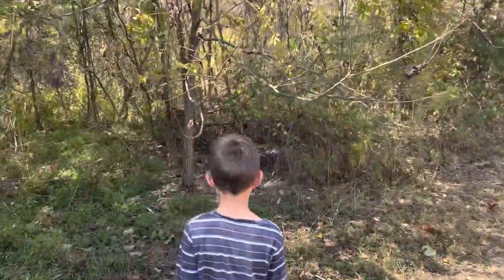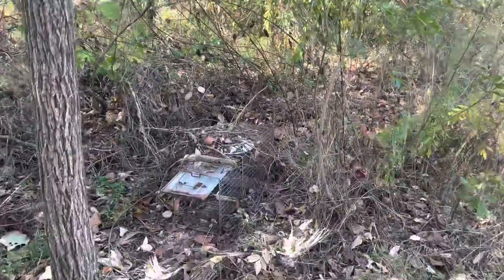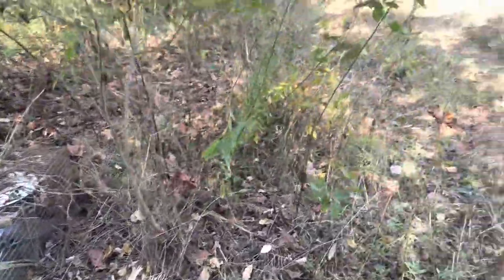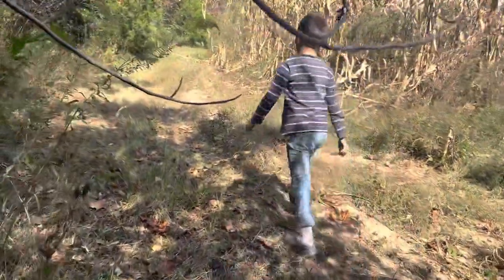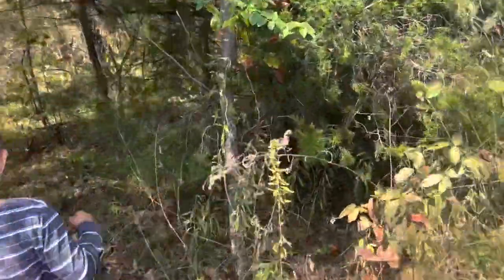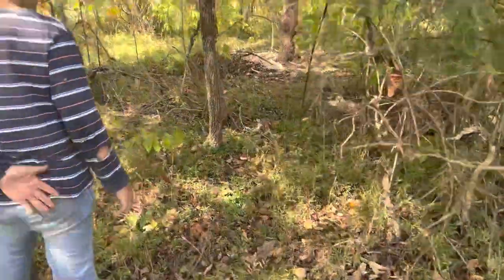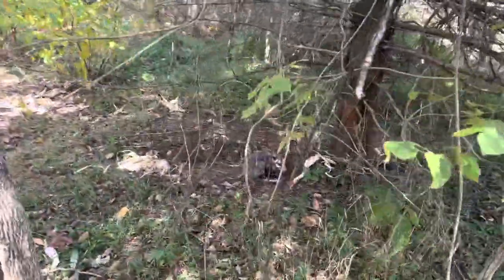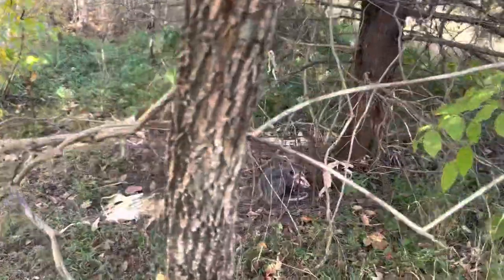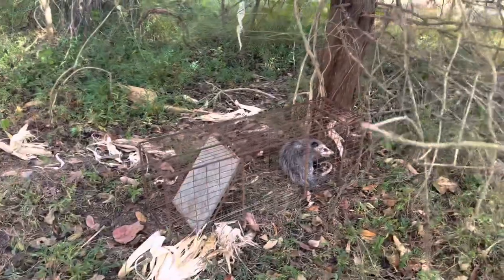All right, I'm here with Caleb. We're here to check the traps. Let's go see if we caught anything. I can see right off the bat we didn't get anything with this one — still open. Let's go check the next one. Oh good — hey, possum! We were after you the whole time. Did you know it?